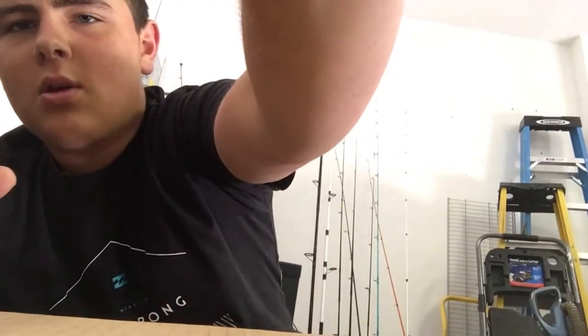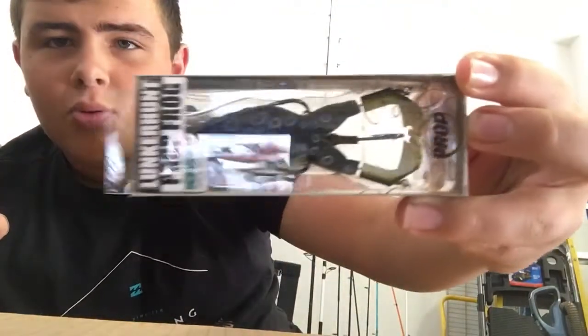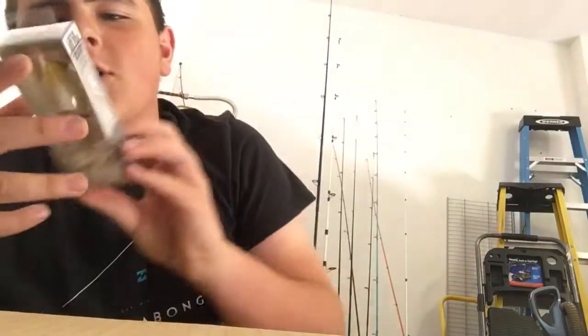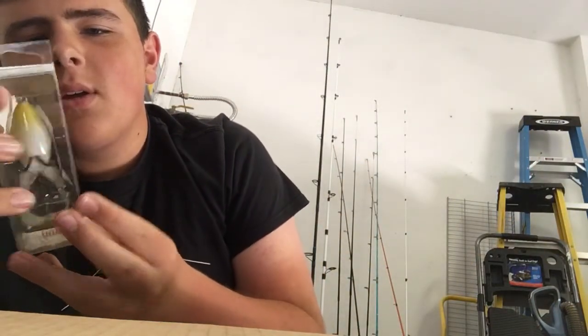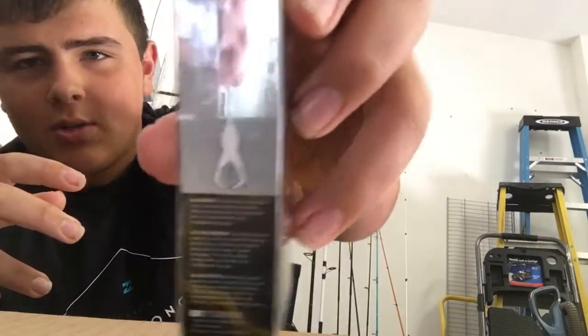Then I have a Lunker Hut prop frog — pretty good top water. I've never had one of these so this is my first one. That's what it does on the back.